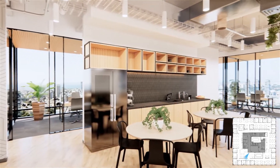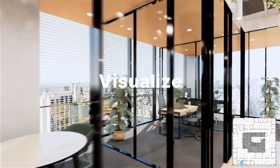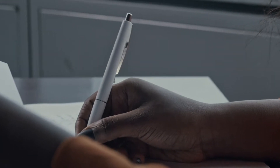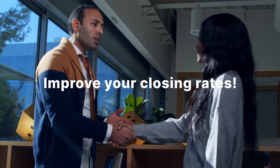Does your building meet your tenants' needs? Qubic's marketing package empowers them to visualize and realize your building's full potential better and faster than ever. Help your tenants make a quick and better informed decision so you can close the deal faster and improve your closing rates.